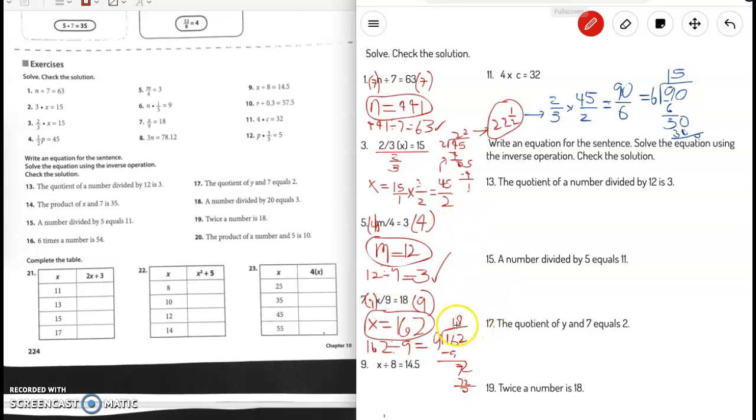I'm going to clear up the space a little — please pause here if you need to write anything down. Number 9: x divided by 8 equals 14.5. The inverse operation of divided by 8 is times 8, so we multiply both sides by 8. We'll be doing some multiplication with decimals.